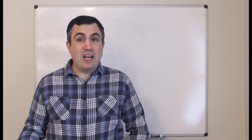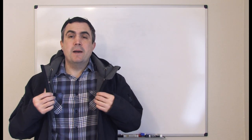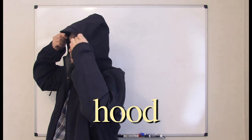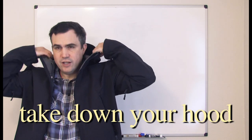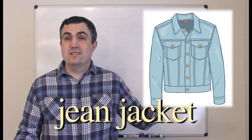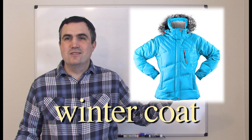Let's talk about coats and jackets. What's this? It's a coat, or maybe a jacket. Usually coats are bigger and a jacket is lighter, but sometimes we could use either coat or jacket. This part is a hood — put up your hood, take down your hood. Coat. Jacket. Jean jacket. Raincoat. Winter coat.